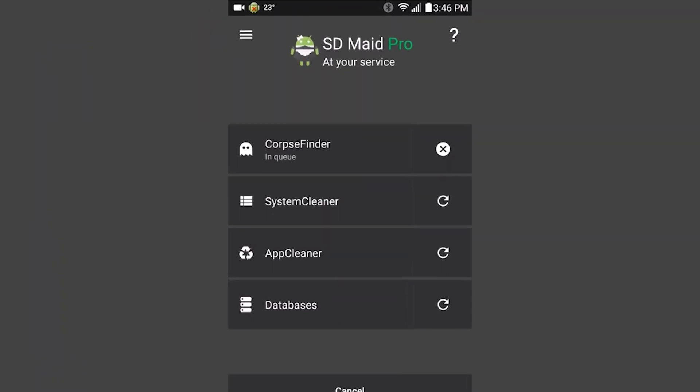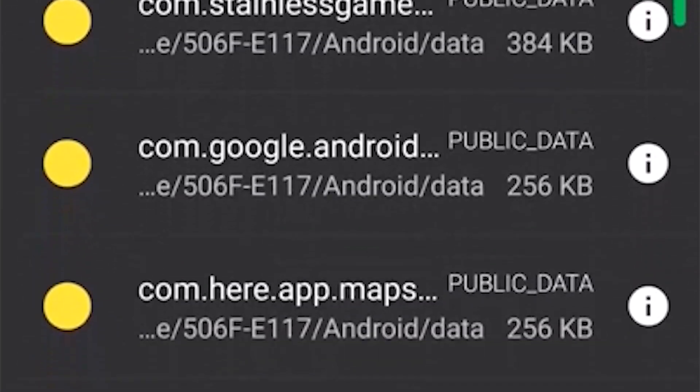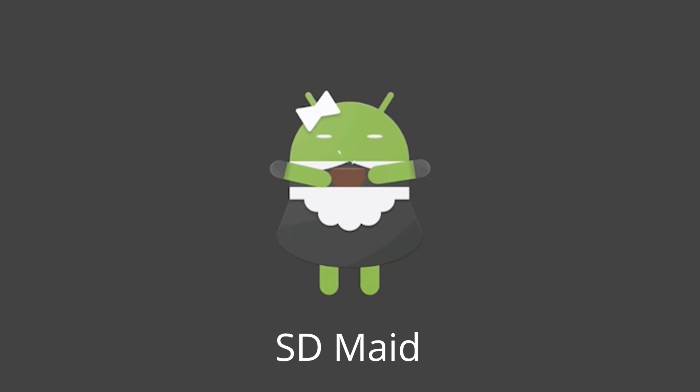Deleting an app doesn't mean it's completely gone. Many apps leave some pieces behind. So use an app like SDMaid to clear out that cyber clutter and regain your lost storage. As an added bonus, the basic version is free.